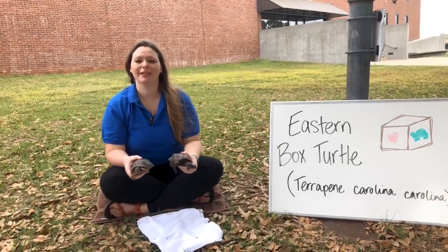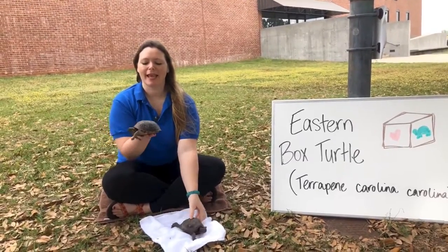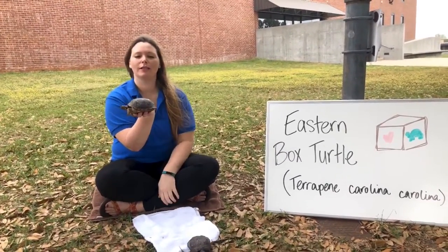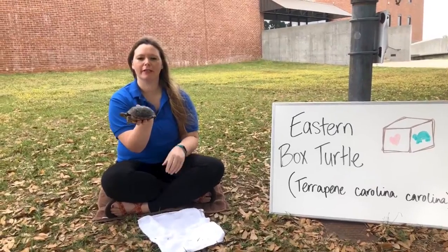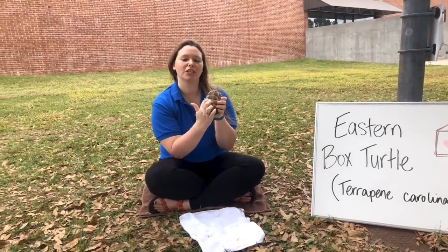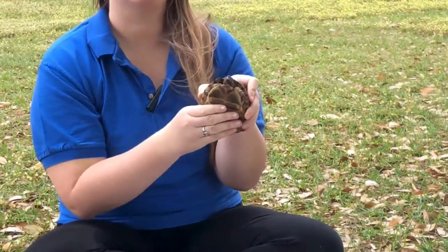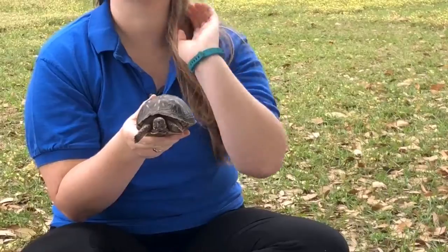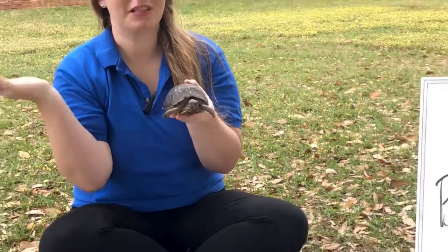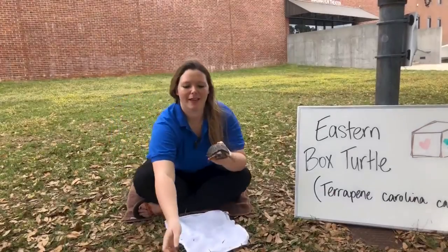Box turtles are native to the United States and Mexico. How they got their name is that they have this really high domed shell right here. On the bottom part of the shell they have a little hinge, and just like the hinge of a door, they can open and close that hinge. That allows them to fully close themselves up into their shell like a box for protection from predators. So that's how they got their name.